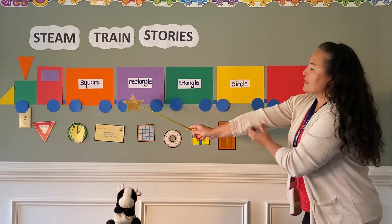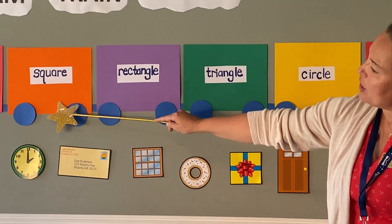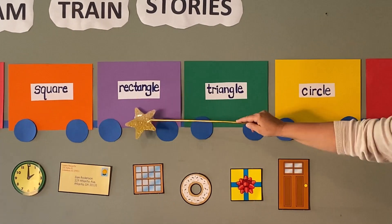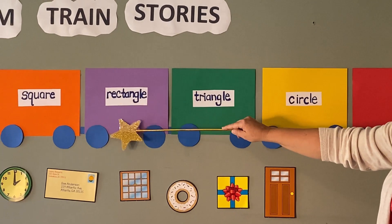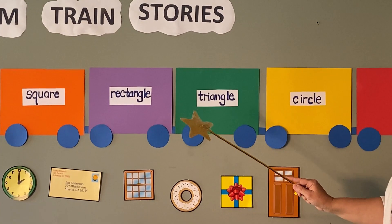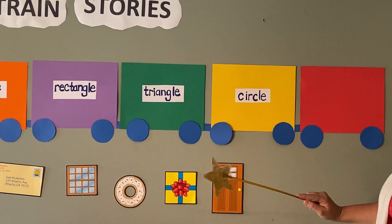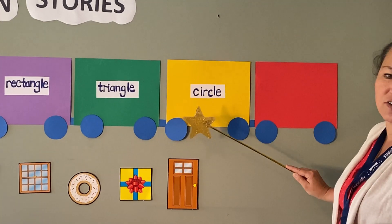Our STEAM Train has some words on it, Marvin. On the orange card is the word square. Our purple card has the word rectangle. Can you say rectangle? Rectangle! Our green card has the word triangle. Triangle. And our yellow card has the word circle. Circle.